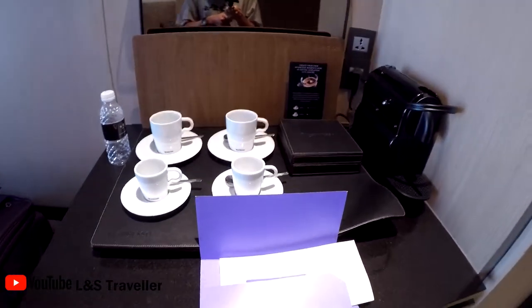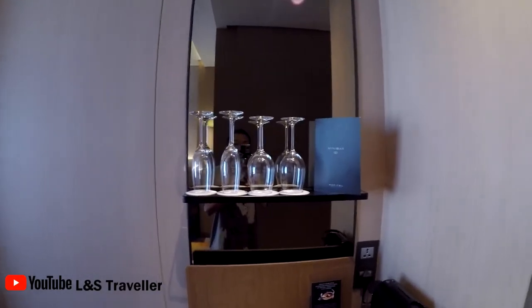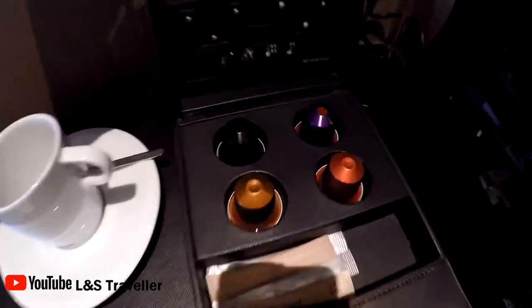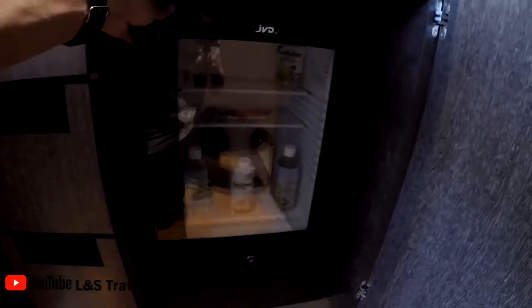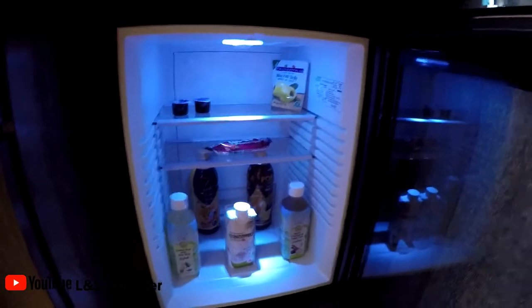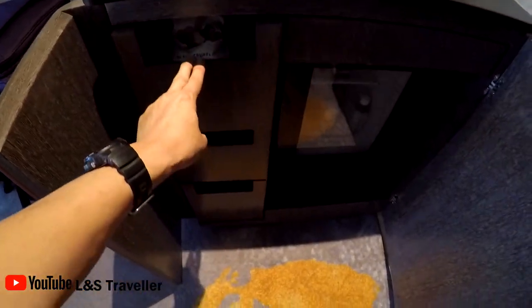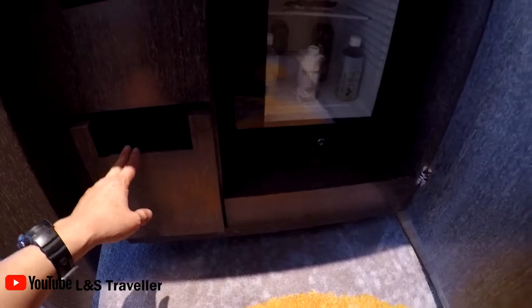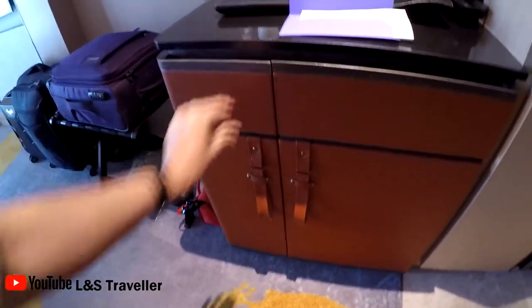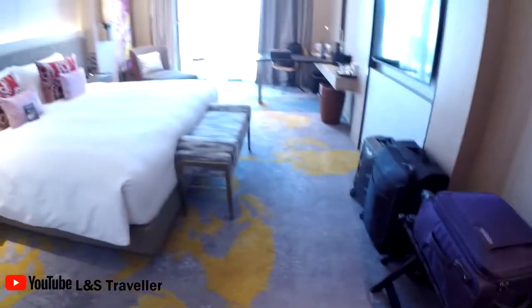Here is the minibar area — wine glasses, coffee cups, and complimentary Nespresso. There's also a minibar fridge. According to the lady downstairs, all of this is complimentary and comes with the room — even these. There's a whiskey glass and a jug. If we consume them throughout the day, they come and refill it once a day — not sure what time, but probably in the afternoon.